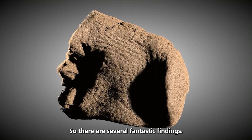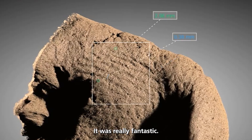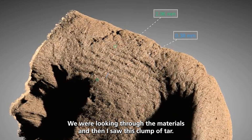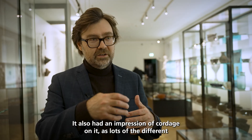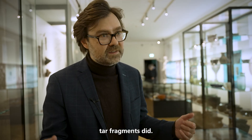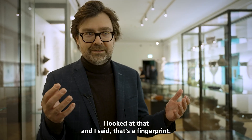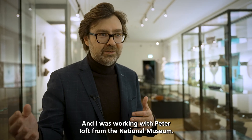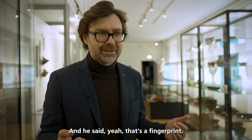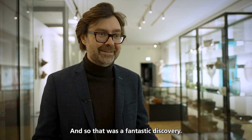There were several fantastic findings. One is this fingerprint. We were looking through the materials, and then I saw this clump of tar. It also had an impression of cordage on it, as lots of the different tar fragments did. I saw a little pattern on it, and I said, that's a fingerprint. I was working with Peter Toft from the National Museum, and I said, do you think that's a fingerprint? He said, yeah, that's a fingerprint. That was a fantastic discovery.